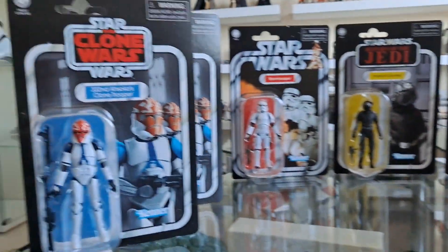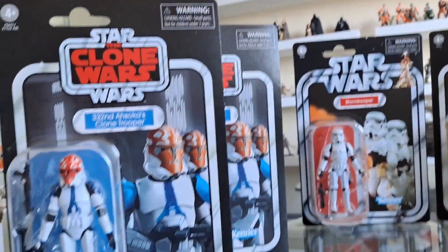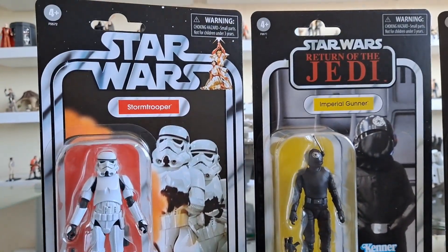These came this morning from In Demand Toys. I got a whole set of these — I'll talk about that in a minute. This wave here is a lovely wave known as the 96 Exclusive Wave, I guess.